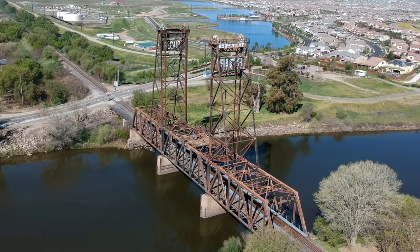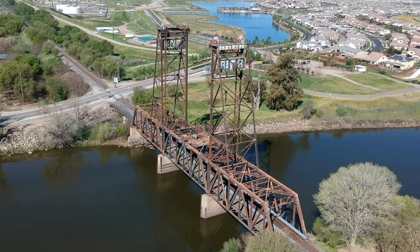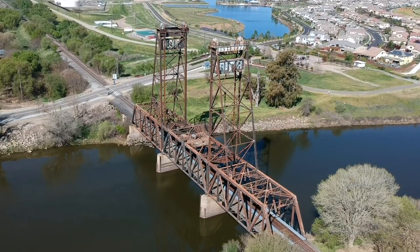Welcome to this episode of History Hunters. I'm outside of Lathrop, California, along the San Joaquin River. That trestle behind me was the last piece of the puzzle to connect the East Coast and the West Coast via the Transcontinental Railroad.